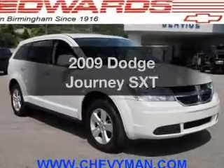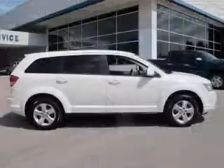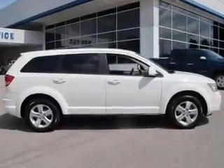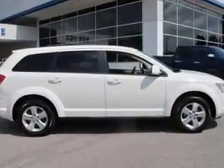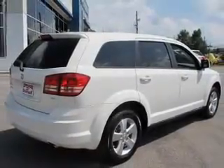Check out this 2009 Dodge Journey — if you're looking for a first-rate auto, this one could be yours today. The powertrain includes front-wheel drive with a solid six-cylinder engine connected to a smooth-shifting automatic transmission. The anti-lock braking system will help deliver you safely to your destination.